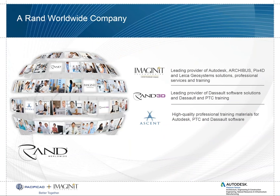There's a holding company called Rand Worldwide that has different subsidiaries. We have Imaginate, which is an Autodesk reseller. It has GeoLiCo system solutions, Arqibus, Pix4D, and Rand3D, which is a Dassault software solutions. We also create a lot of the courseware — SANT courseware for Autodesk, BCT, and Dassault software.